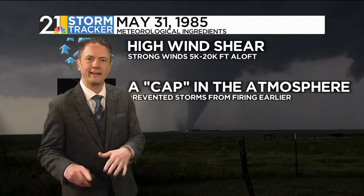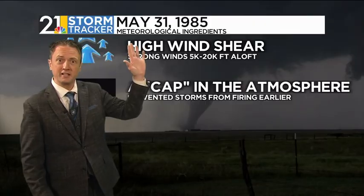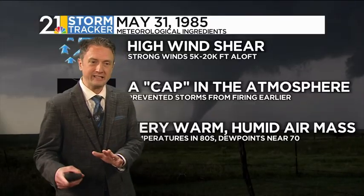We also had what we call a cap in the atmosphere. Basically, as you go up through the atmosphere, usually with height it cools off. But when you run into a warmer layer of air aloft, we say that's a cap or an inversion. You can think about it like a boiling pot of water on a stove with a lid on top. Well, if you take the lid off suddenly, then all that warmth is going to start rising very, very quickly. And that's the kind of thing that we have sometimes in the atmosphere.